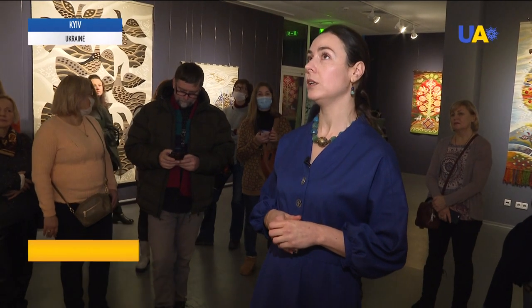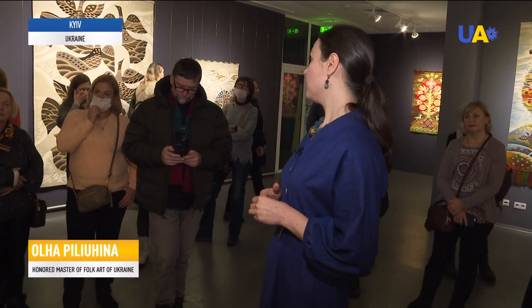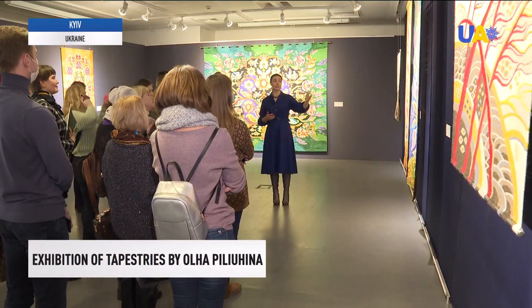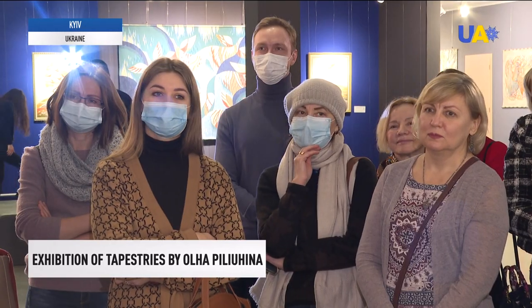I wanted to show those smells through shapes, through lines, through color harmonies, so that they could be seen. Here are the evening red essence, honey air, aroma of the sea and fragrant wind. At the end of her exhibition at the Museum of Kyiv History, the artist conducted an author's excursion for visitors.